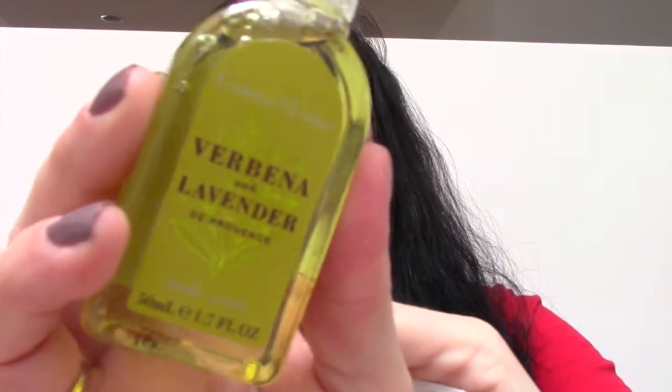Next, we have Crabtree and Evelyn Verbena and Lavender Body Wash. It smells nice — fresh and clean. I like Crabtree and Evelyn and this is a nice fragrance, so I'm sure I'll use that. It's a not-too-foamy, majorly scented body wash with glycerin, 100% naturally derived surfactant blends, and lavender and verbena. It retails for $22 for an 8.5 ounce bottle, and you can get it at crabtree-evelyn.com.